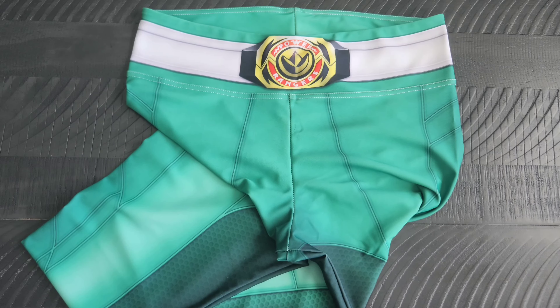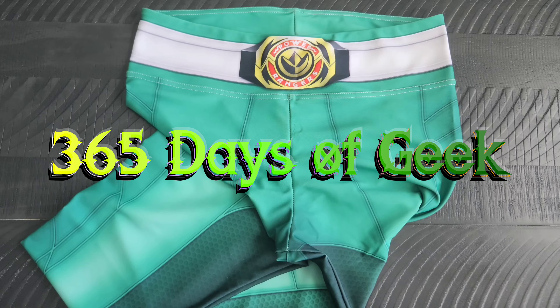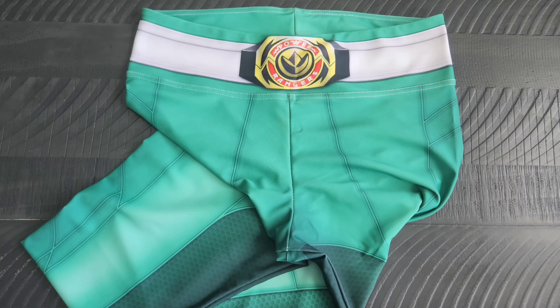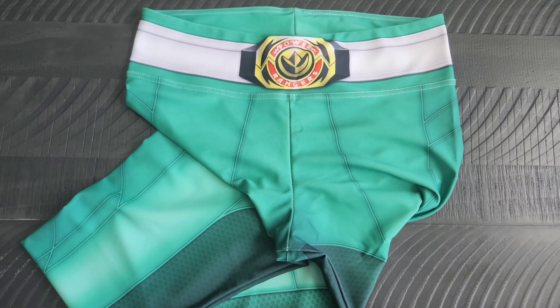Hello again, it's me Adrian, your friend here with another day of geek item for you all to check out. Continuing on with spooky month, I'm going to be showing you some geeky nerdy things that could fall into the cosplay or costume realm. If you can't tell, this is an item from the Mighty Morphin Power Rangers — these are some leggings that I got a good while back.